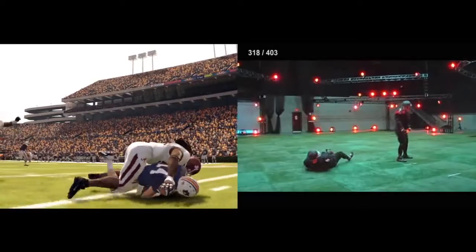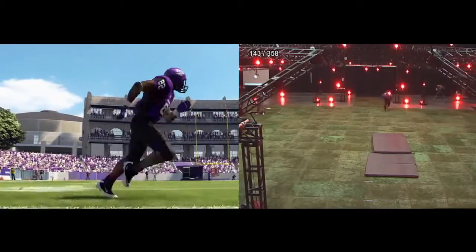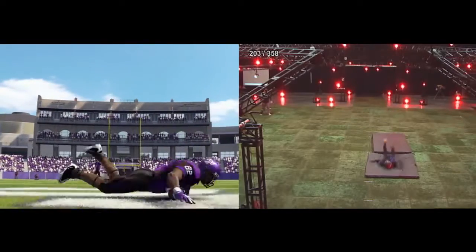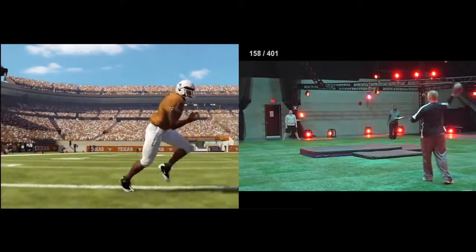Since we have eliminated much of the warping on catches this year, we needed a way for the receiver to be able to get his hands on balls that were far out of reach. We had to make sure that we captured different catches for when the ball was high, medium, or low, since we didn't want the same exact dive playing for every situation.